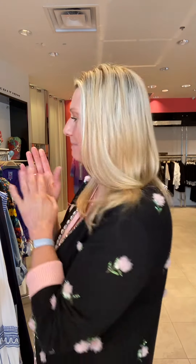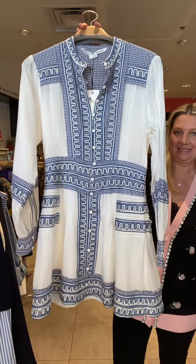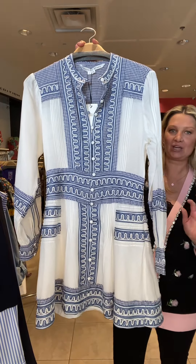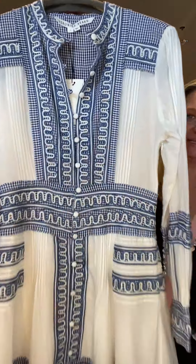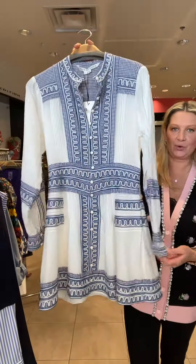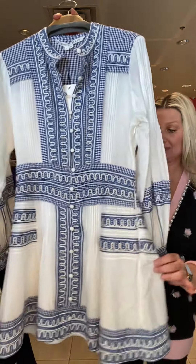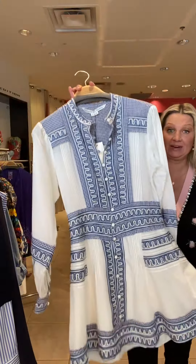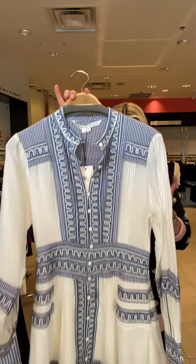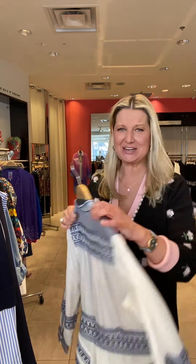We got in Veronica Beard. Look at this dress, ladies. This is 100% cotton. The detail on this is fabulous. You could wear this to a wedding down south — this would be great for any conferences, or wearing this to work in the summer. Look at all this detail.